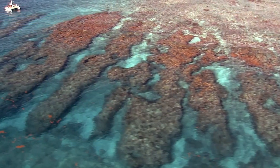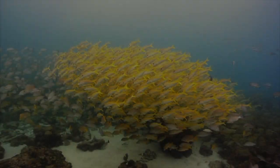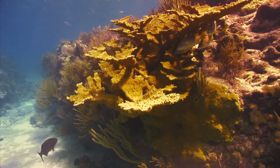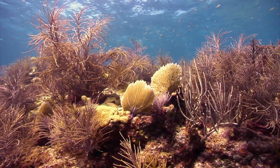Coral reefs, especially in the Florida reef tract, are super important because they are estimated to be worth at least $8 billion to the state economy. They provide over 70,000 local jobs and help bring visitors to our state who want to see healthy coral reefs. They also are the most biologically diverse ecosystem in the ocean, so it's important to have healthy coral reefs for healthy biological diversity in our oceans as well.